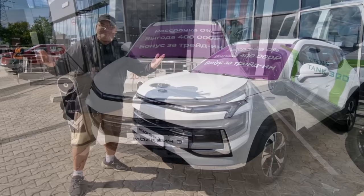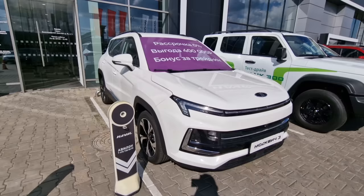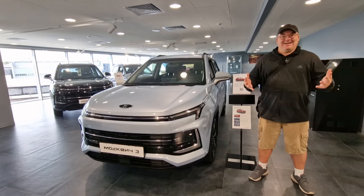Now we're out of the car park and we want to go inside the dealership. This is actually a multi-branded car dealership and where we want to go is on level 3 to check out more of these inside. After lots of walking around, we're actually up on the third level and we've found the Moscovich dealership.